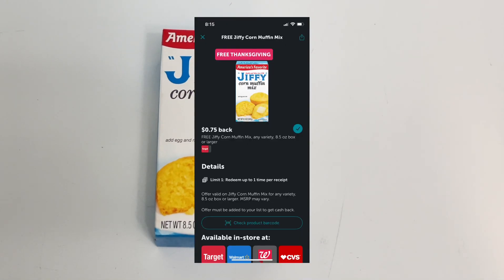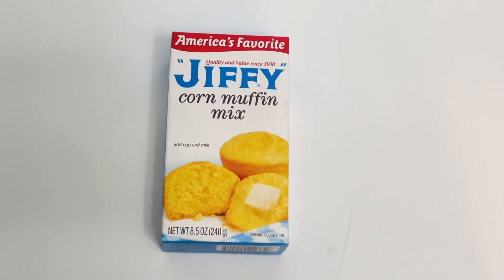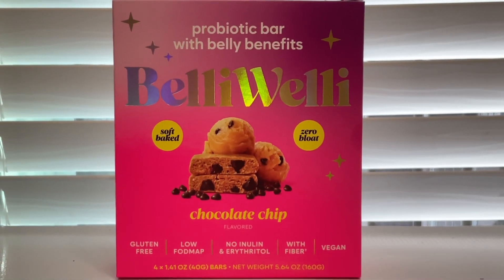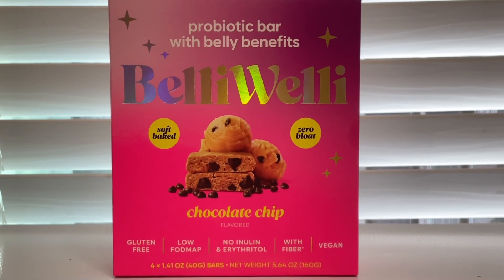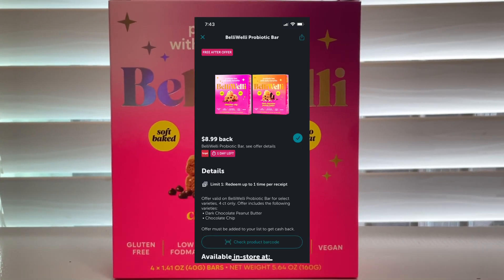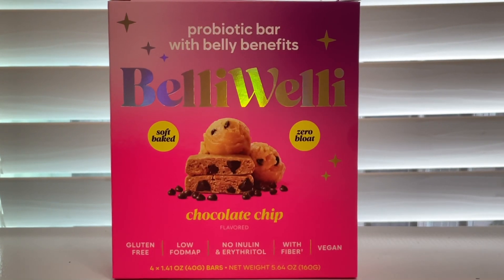The next item is the Jiffy cornbread, priced at 65 cents. Ibotta is giving back 75 cents, making this a 10 cent money maker. These Belly Welly bars are priced at eight dollars and 99 cents, and Ibotta is giving back eight dollars and 99 cents, making this completely free.